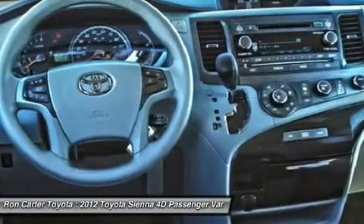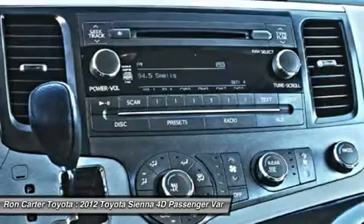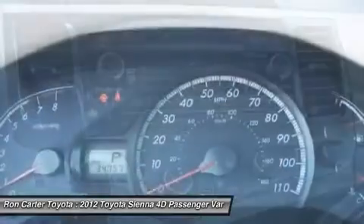Keyless entry, cruise control, four-wheel disc brakes, aluminum wheels, universal garage door opener, rear defrost.